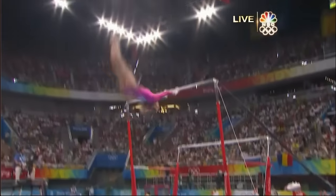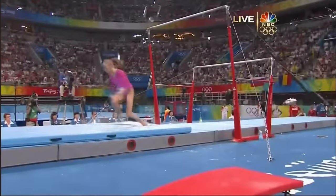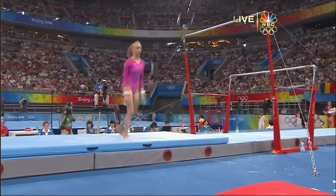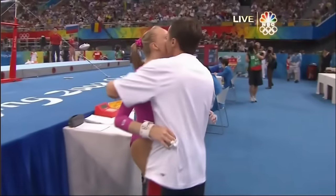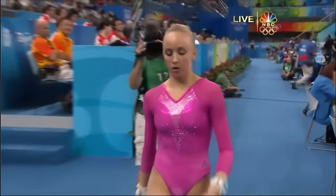She'll do a double front with a half turn, try to spot the ground with her eyes right here. Going to be a huge, huge number. Yes, a big step on the landing — three tenths of a point off — but Nastia Liukin having an Olympic day.